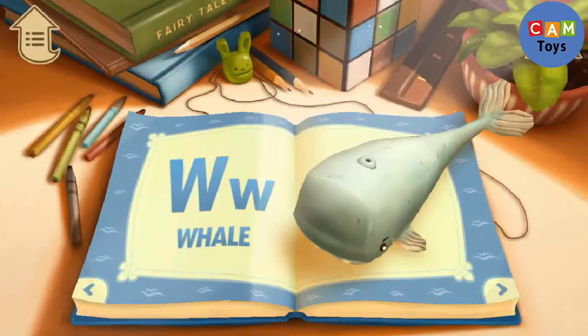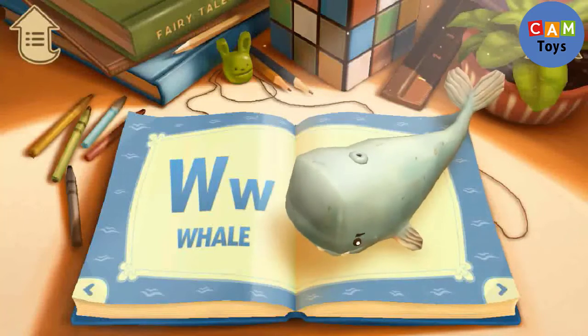W. W is for Whale. Whales are mammals that live in the ocean.